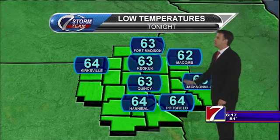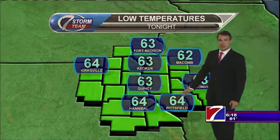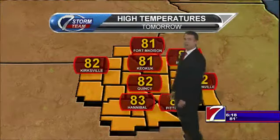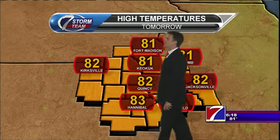For tonight, we'll get down into the upper or lower 60s — maybe the mid-60s to the south. High temperatures tomorrow: 82 degrees out to the west, and most of us will see lower 80s. Should be fantastic with lower humidity levels again tomorrow.